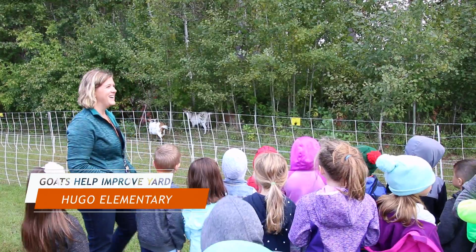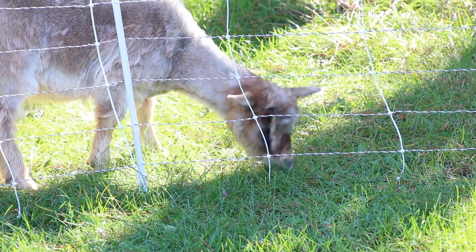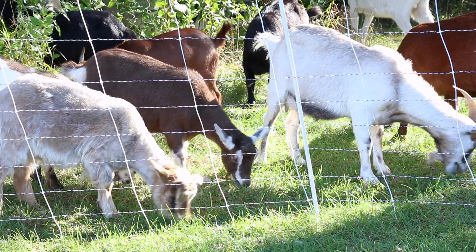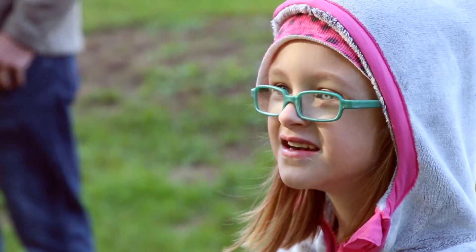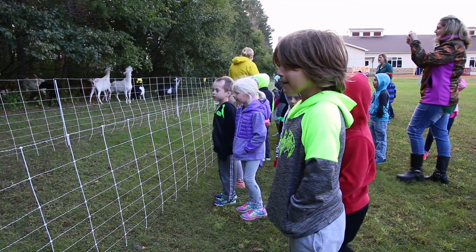For preschool through grade one students, I can't think of a more exciting thing than having a team of goats come out to Hugo Elementary and help us take care of our poison ivy, garlic mustard, buckthorn, and other invasive species while being environmentally friendly. Go Munch Bunch!